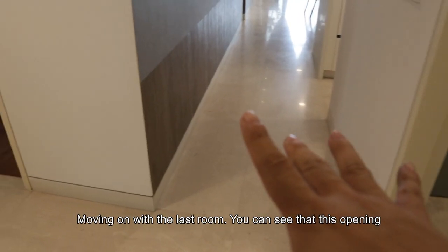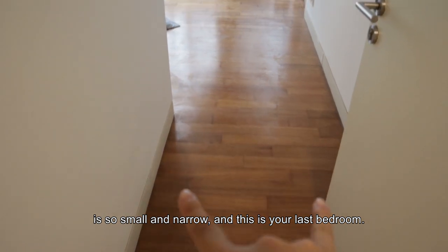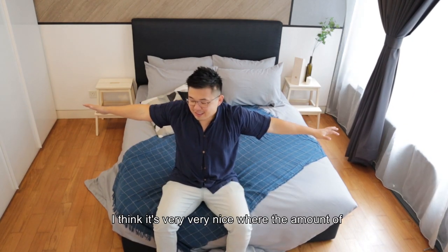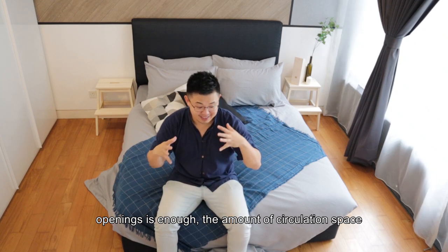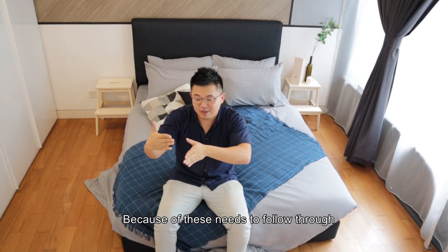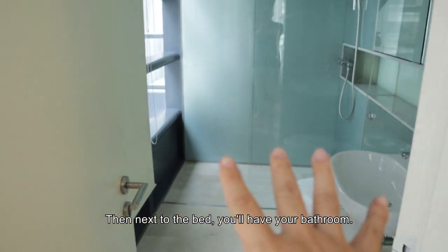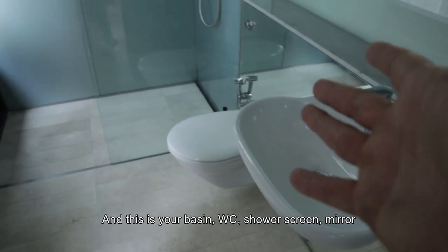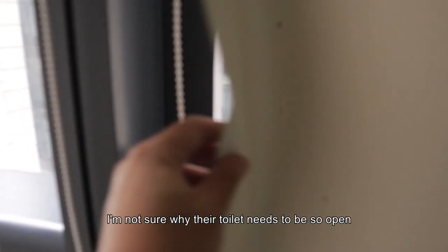Moving on to the last room — the opening corridor is so small and narrow. This is your last bedroom. When you look at the scale of every room, it's very nice — the amount of opening and space to move around is a real luxury at this current age. The only thing is the in-between spaces: the corridors, the angles, because all of this needs to follow through from the facade itself. Next to the bed is the bathroom — basin, WC, shower, glass and mirror.